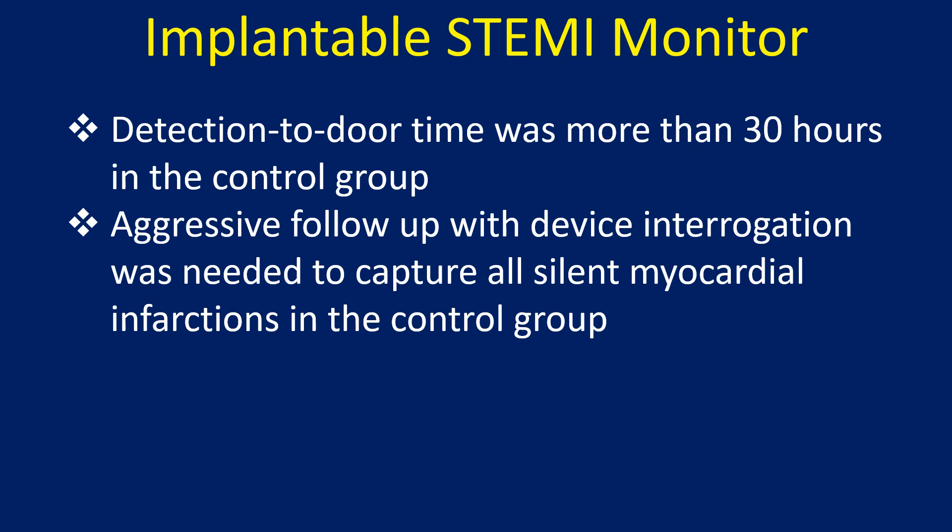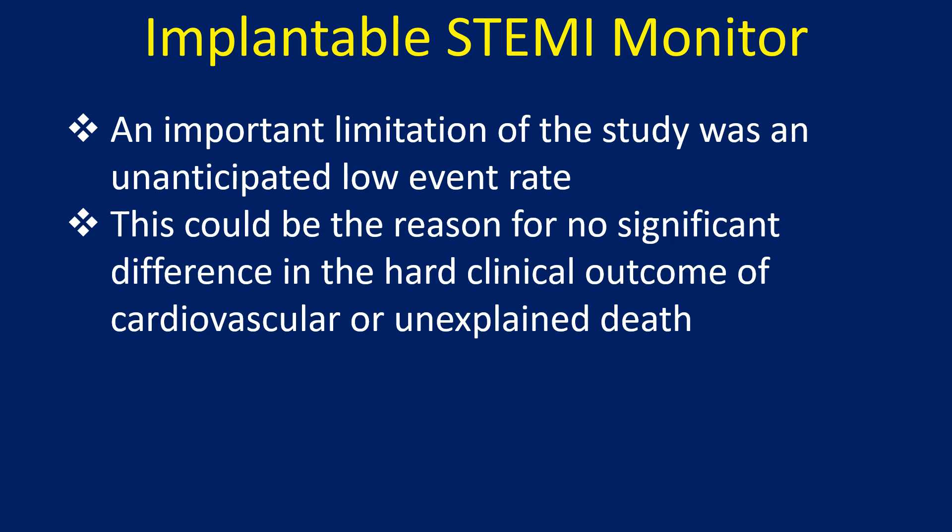Aggressive follow-up with device interrogation was needed to capture all silent myocardial infarctions in the control group. An important limitation of the study was an unanticipated low event rate.